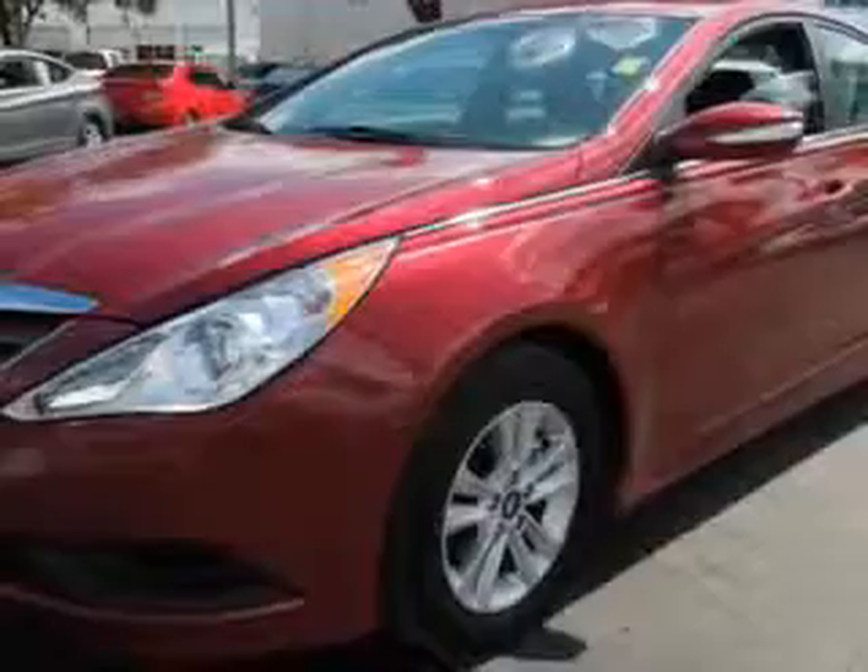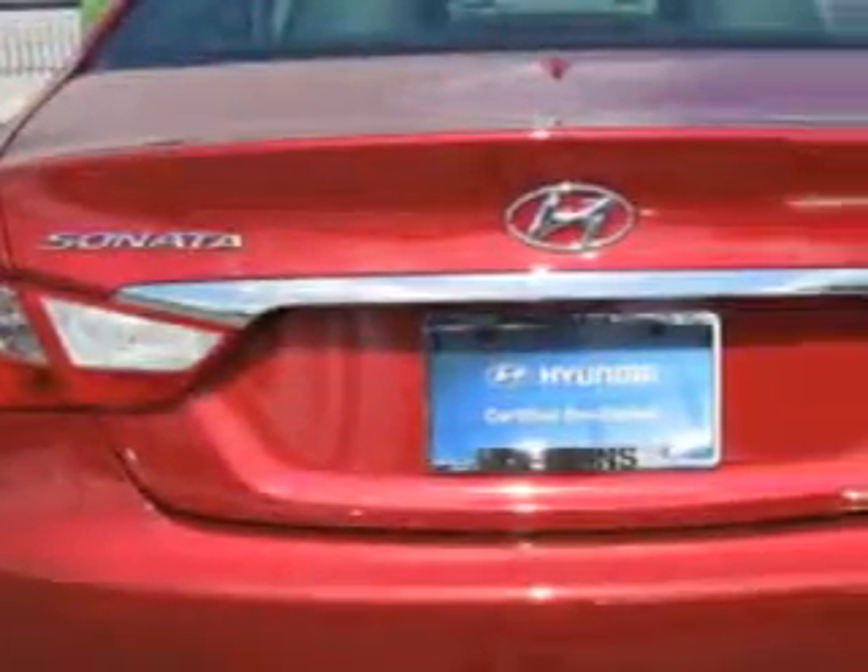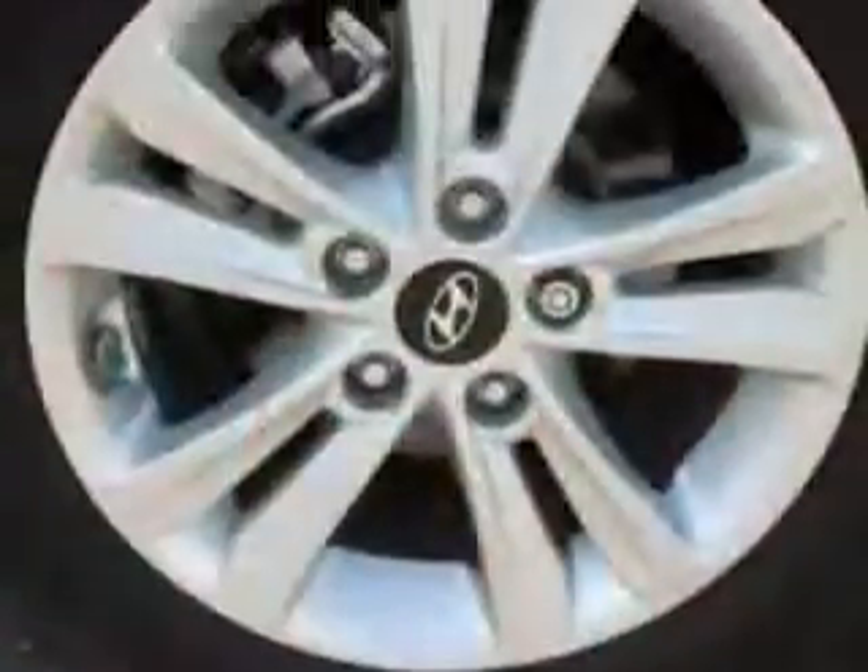Enjoy an exceptional 35 miles to the gallon on this great car with features like keyless entry, power driver's seat, 12-volt power source, anti-lock braking system, remote trunk lid, alloy wheels, and much more. Enjoy the drive and have peace of mind in this 2014 Hyundai Sonata.